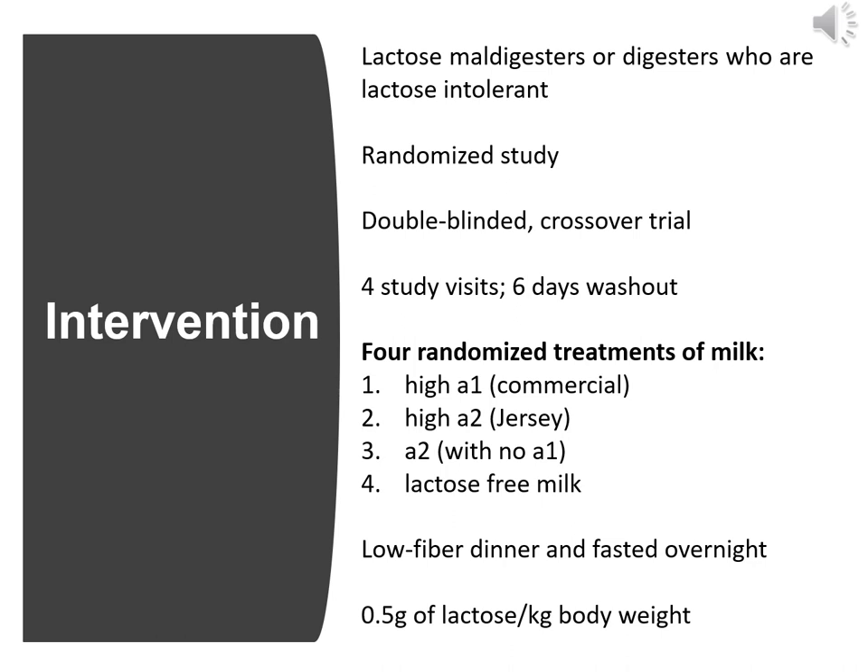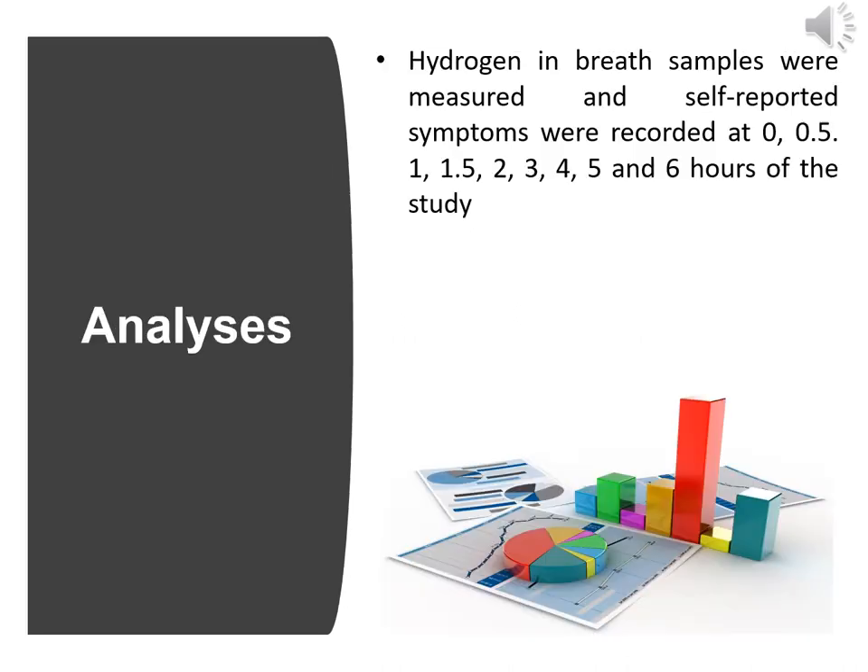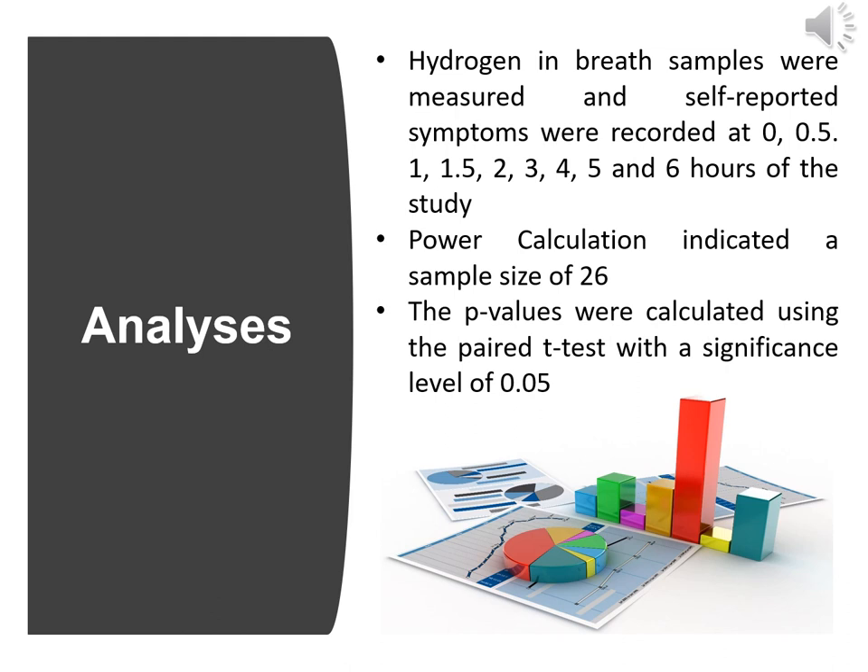Maldigesters or digesters meeting the qualifying lactose challenge symptom score were eligible for the intervention portion of the study. Subjects reported to a clinical research facility for four visits with at least six days between any two consecutive visits. They consumed a low-fiber dinner and fasted for 12 hours prior to each visit, then consumed their randomized milk treatment containing 0.5 grams of lactose per kg body weight. Hydrogen in breath samples and symptoms were recorded at 0, 0.5, 1, 1.5, 2, 3, 4, 5, and 6 hours. Power calculation indicated a sample size of 26. A paired t-test was conducted and p-values were calculated with a significance level of 0.05.